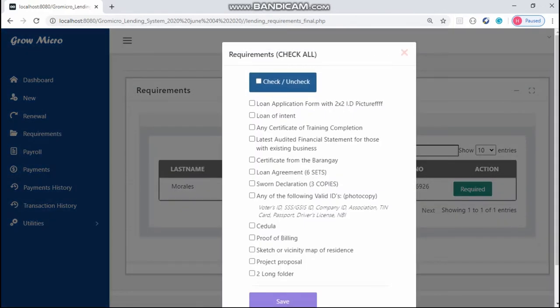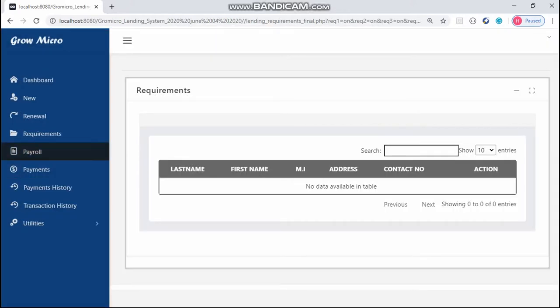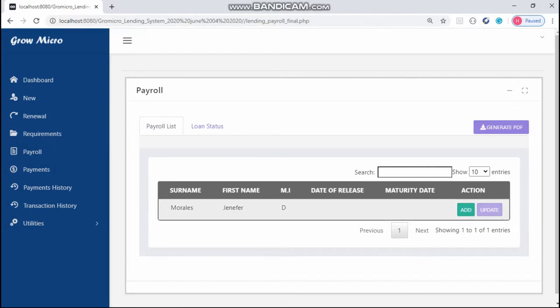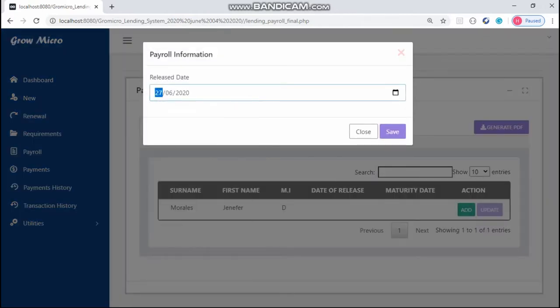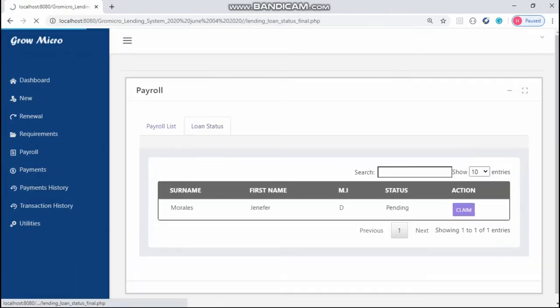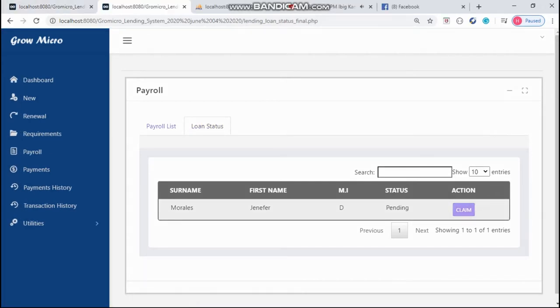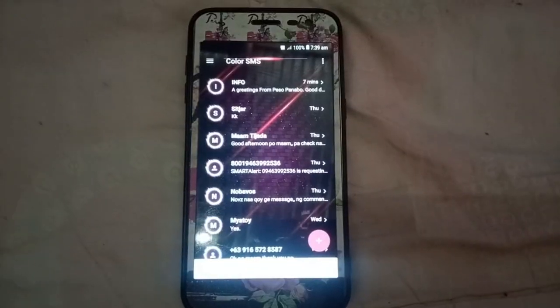If all needed requirements have been complied by the client, the data will go to the payroll list and then add the maturity date. After setting the date, the system will send a notification to the client that his or her loan is now ready to claim on the given date.